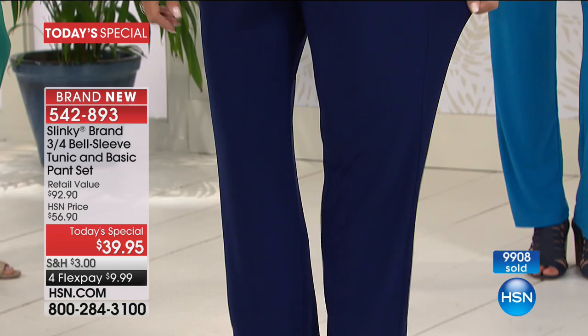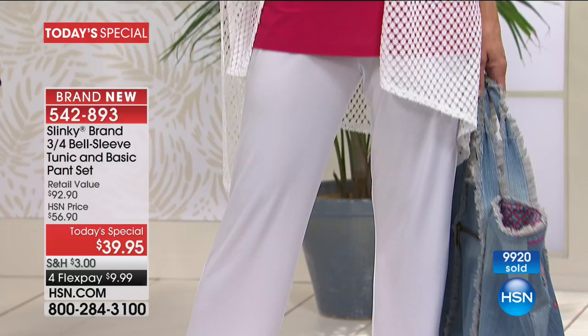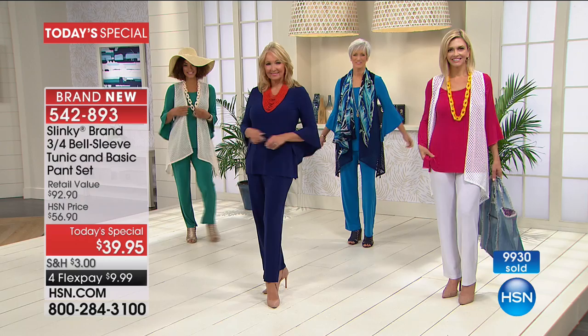If you want the fuchsia with the white that Jen is wearing, the color combination Jackie's wearing, we are losing sizes especially in the petite. The petite is going, going. I think we have just over a thousand left in the pink and white, Jackie. For the whole day — and it's only 9 a.m.